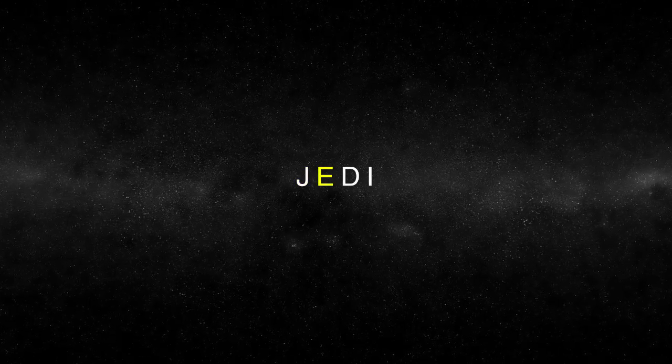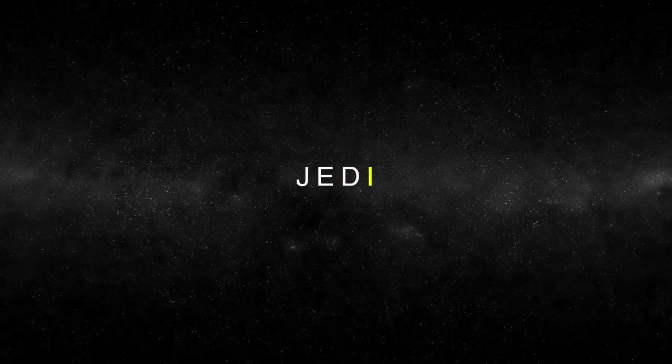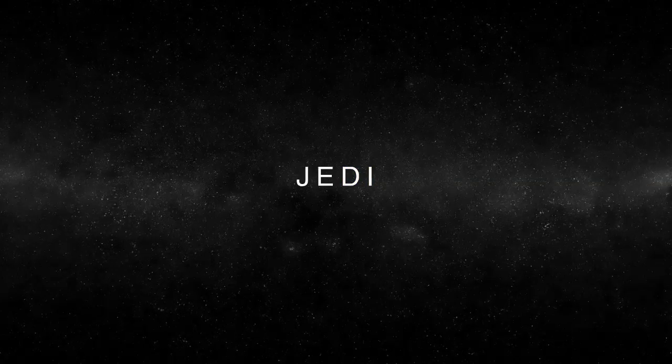It's the Jupiter Energetic Particle Detector instrument and the acronym does not quite work out properly, but somebody loved the word JEDI for obvious reasons.